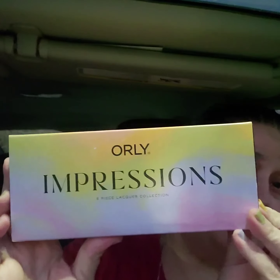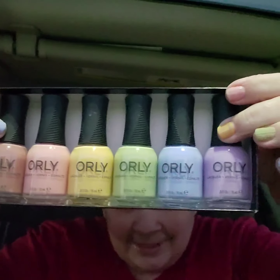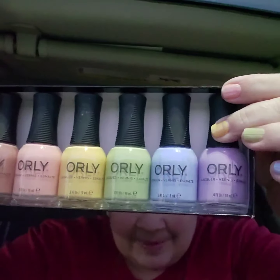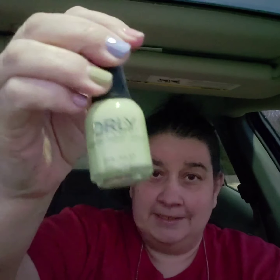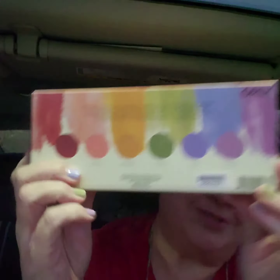Orly Impressions is what this one is. And here are the colors — aren't those pretty? Yes, they are full size. I think they're just beautiful. They're made in the USA, six fluid ounces, 18 milliliters. Aren't those just pretty springy colors?